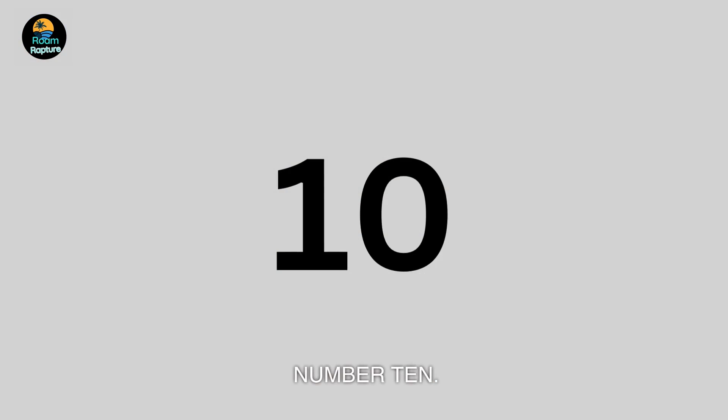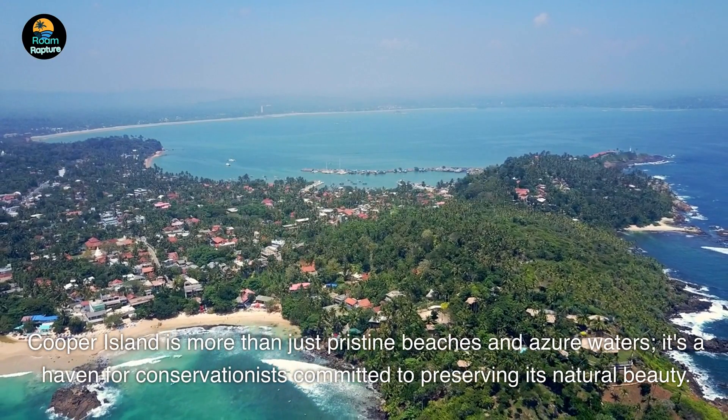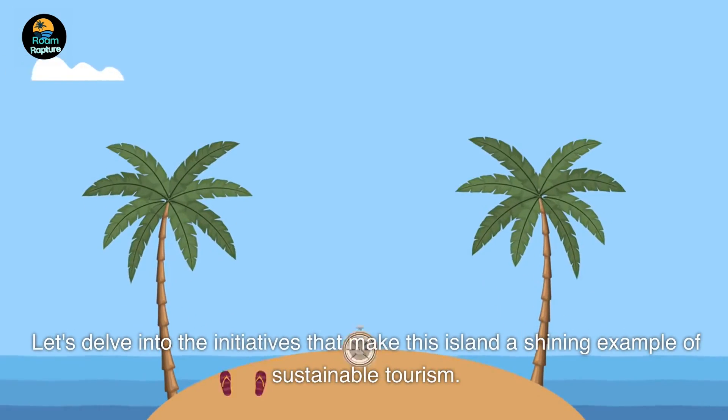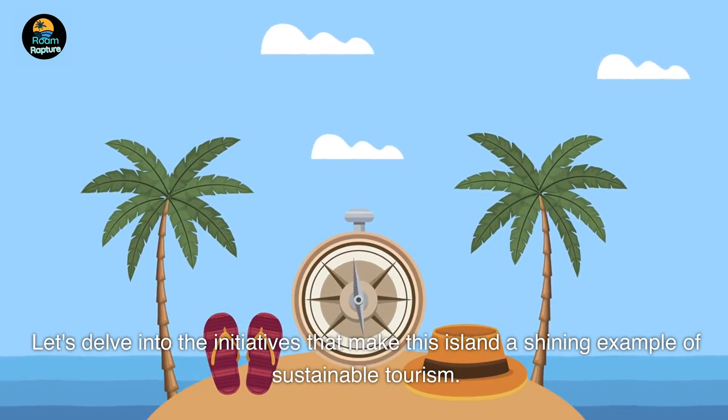Number 10. Cooper Island is more than just pristine beaches and azure waters — it's a haven for conservationists committed to preserving its natural beauty. Let's delve into the initiatives that make this island a shining example of sustainable tourism.